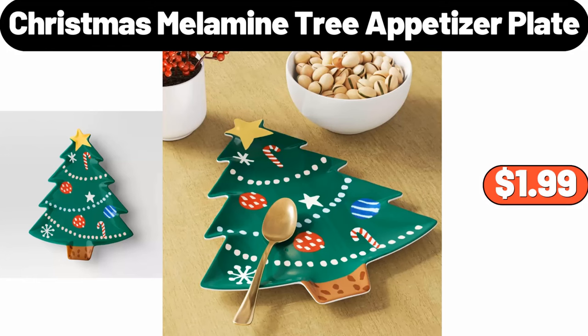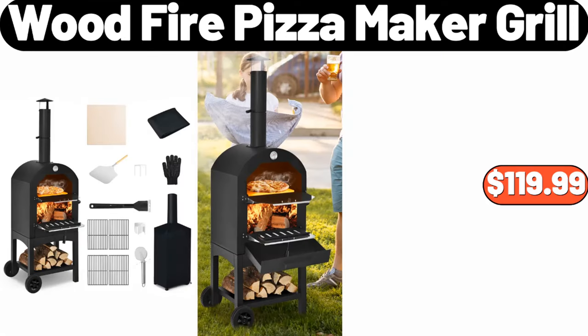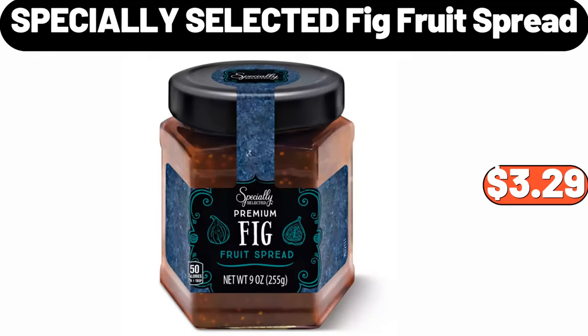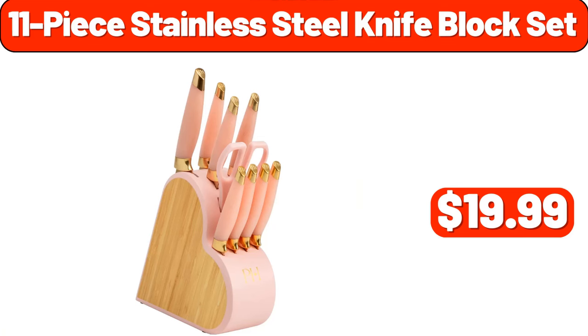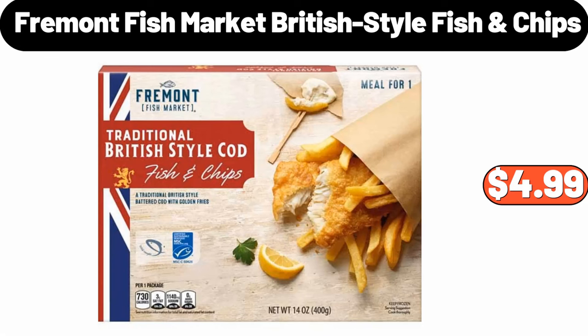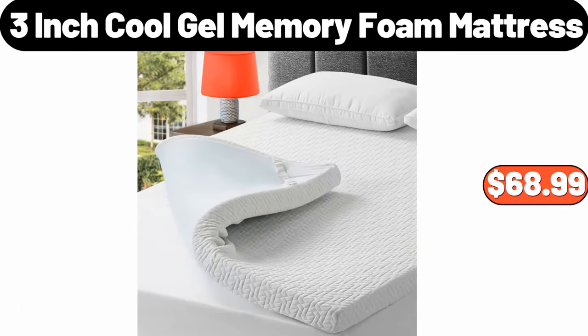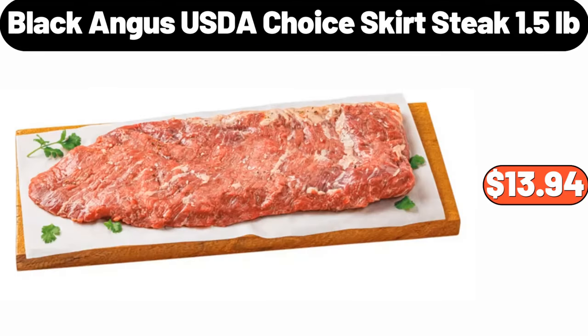Christmas Melamine Tree Appetizer Plate, $1.99. Wood Fire Pizza Maker Grill, $119.99. Wood Cutting Serve Board, $14.99. Specially Selected Fig Fruit Spread, $3.99. 11-Piece Stainless Steel Knife Block Set, $19.99. Fremont Fish Market British Style Fish & Chips, $4.99. TCL 50-Inch 4K UHD Smart TV, $229.99. 3-Inch Cool Gel Memory Foam Mattress, $68.99. Black Angus USDA Choice Skirt Steak, 1.5 Pounds, $13.94.